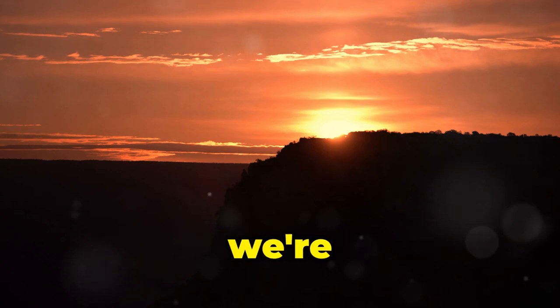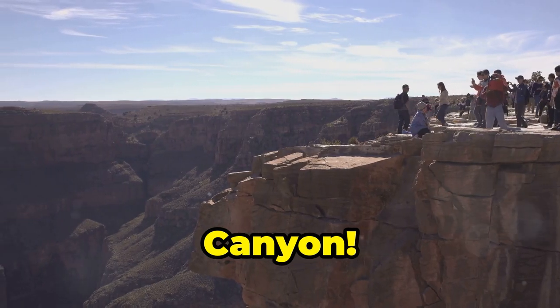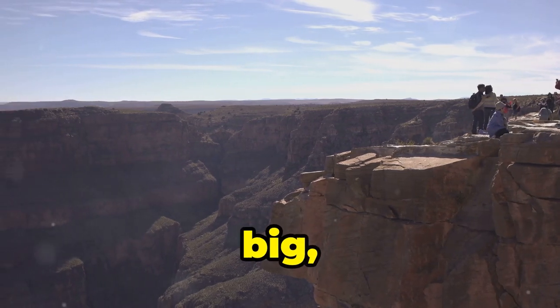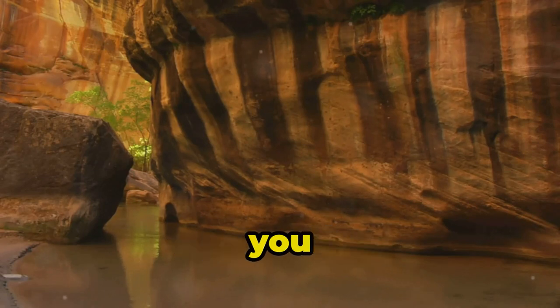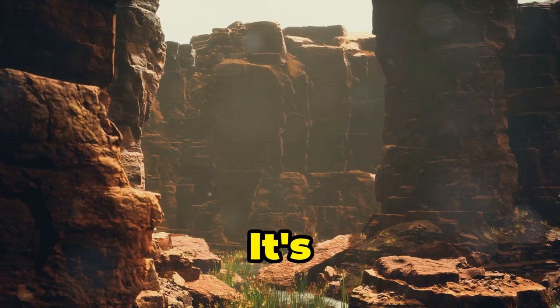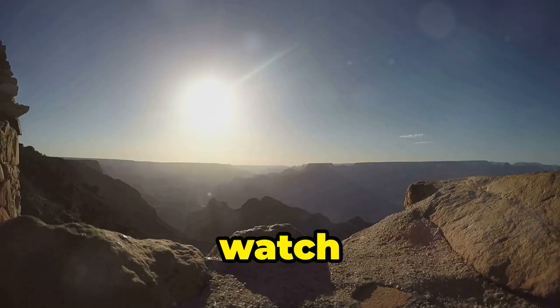Hold onto your hats folks, because we're about to witness Mother Nature at her most extra — the Grand Canyon! Seriously, this place is so big, so deep, so unbelievably massive, it'll make you question everything you thought you knew about geology. It's like Mother Nature took a giant ice cream scoop to the earth and said, 'Hold my beer, watch this.'